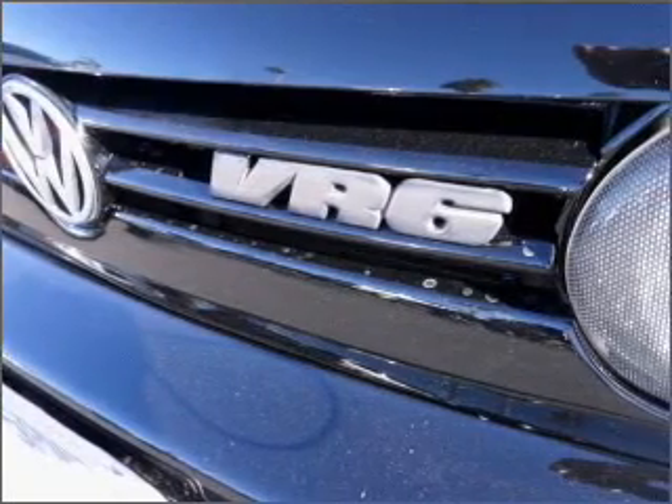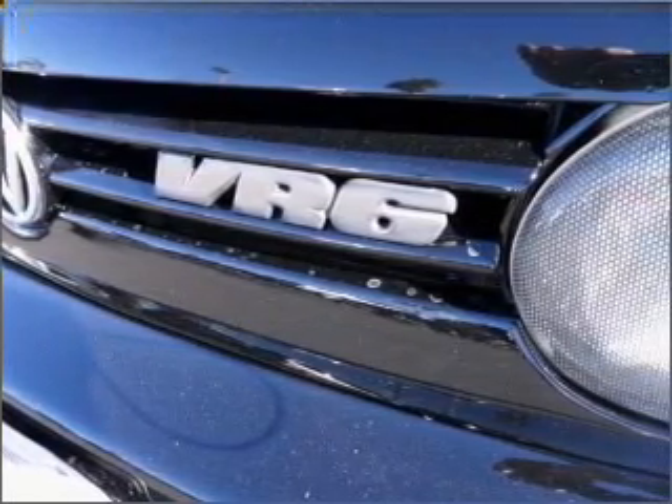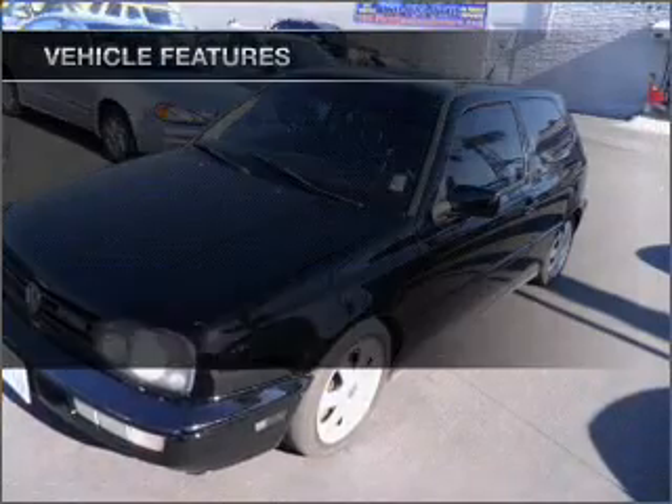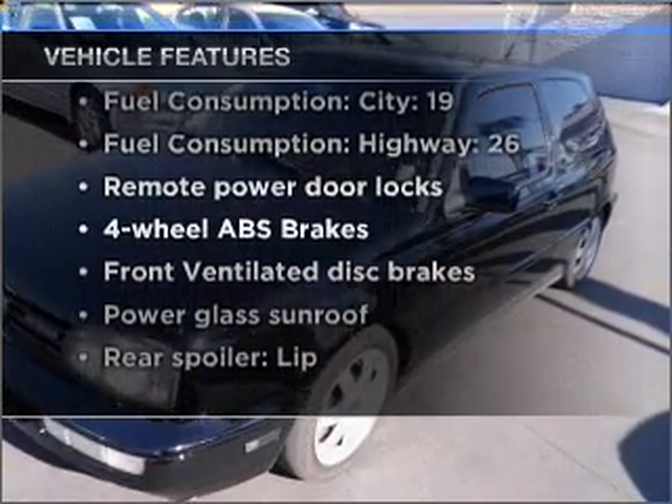The anti-lock braking system will help deliver you safely to your destination. There's nothing like a sunroof on a nice day. And with these notable features, you won't want to miss out on the opportunity to own this amazing vehicle.